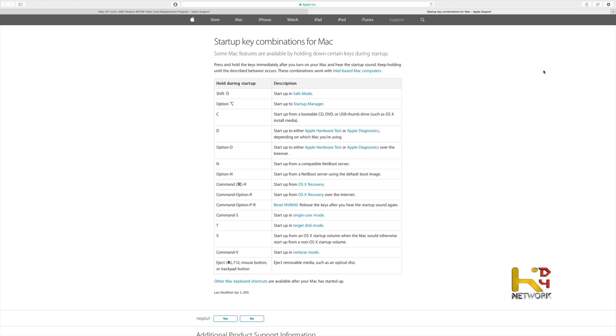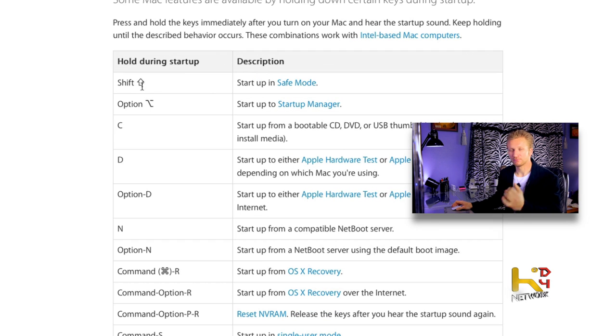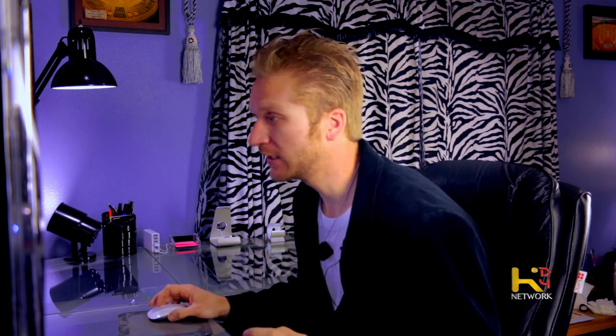Luckily I had my phone and tablet, so I jumped on the internet to figure it out. Looking through the forums, I found a page from Apple about everything you should try. Apple has a bunch of different things you can try when you start your Mac — safe mode, startup manager. I tried booting from a thumb drive with Yosemite on it, but the thumb drive wouldn't show up. I ran the hardware test and that came up good.